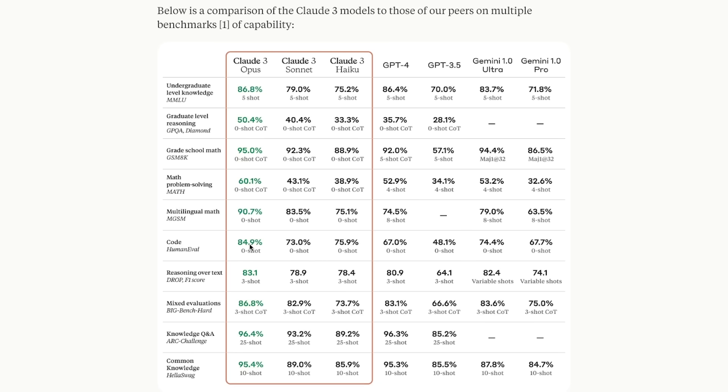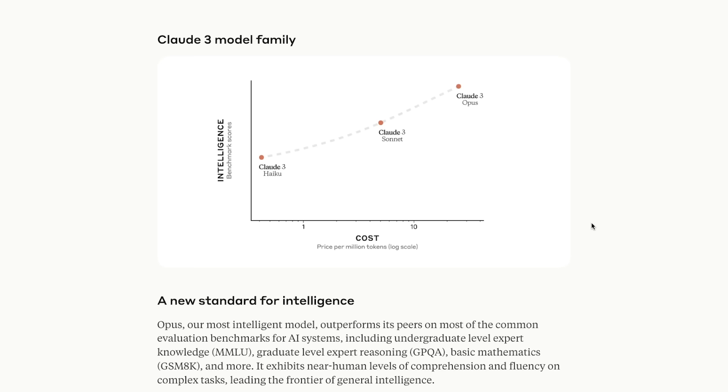In the coding category, for example, it's almost 85% with zero-shot prompting versus 67% for GPT-4. It's available right now, so I'll show it to you in action, and I want to show you exactly what this is all about.